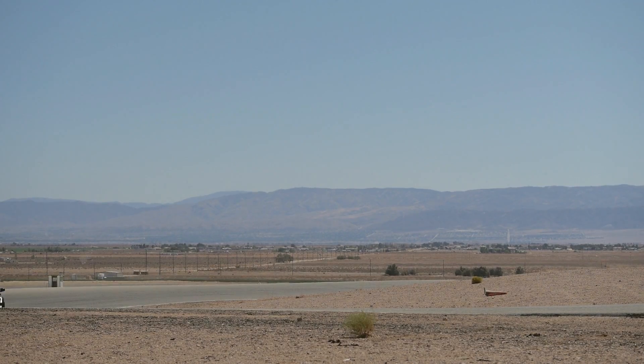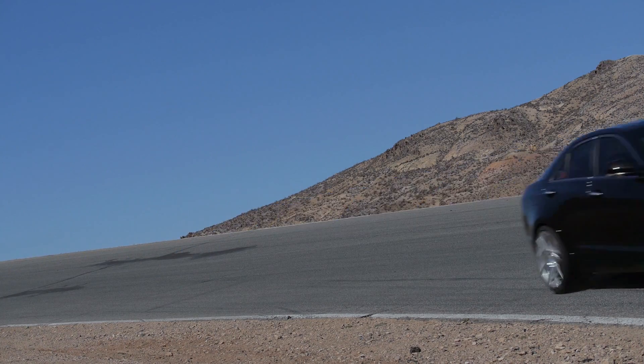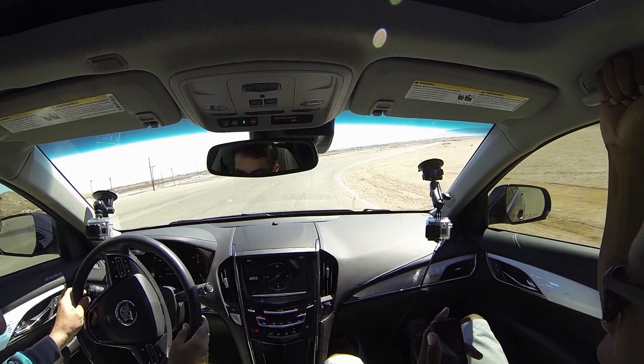That suspension really, really works well. These are the new Yokohama Advan Sports V105s. This is a hairpin turn. The 285 horsepower turbocharged four-cylinder — this thing is at home on the track.